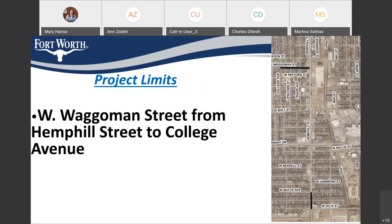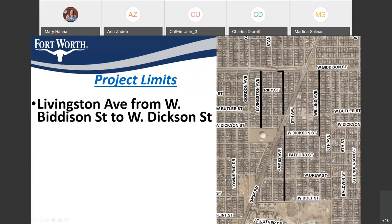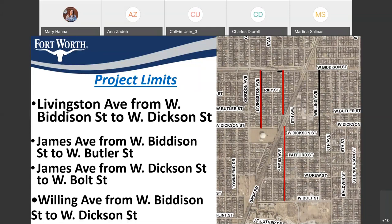We have seven streets in this project. First one is Wegman Street from Hemboldt to College. Then we have Hemboldt Street from Boyce to Felix Street — you can see it in the map. This presentation will be recorded, so if you cannot see it now, the link will be available in a couple of days and it will be on the YouTube channel. Third street will be Livingston Avenue from Bedeson to Dexton Street. Then we have James Avenue from Bedeson to Butler and James Avenue from Dexton to Bolt Street. And the last is Welling Avenue from Bedeson to Dexton Street.